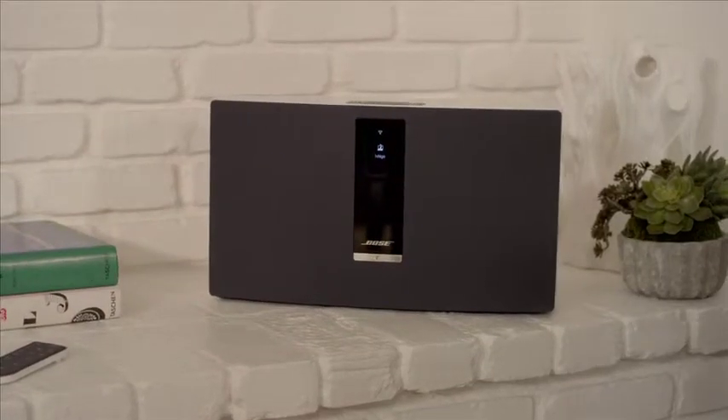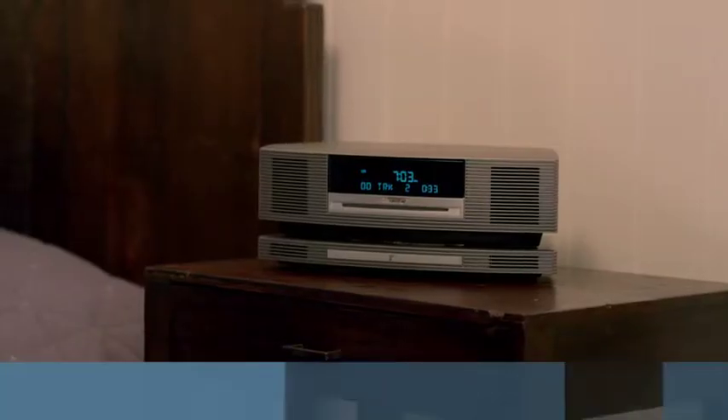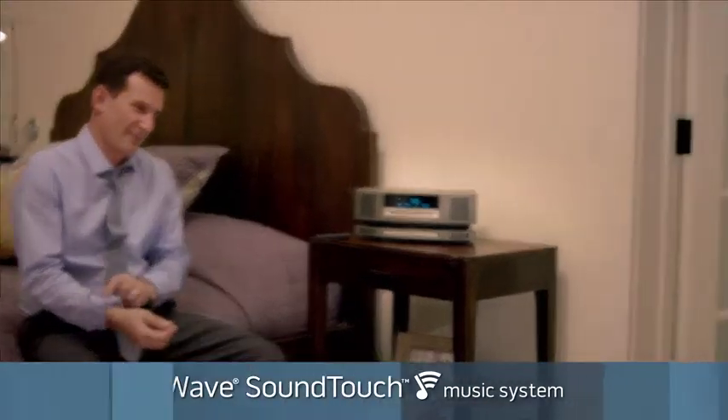And with SoundTouch, you can add another system in any room, at any time, for multi-room listening. The Wave SoundTouch music system – life-like sound for all your music.